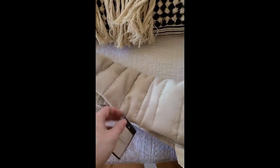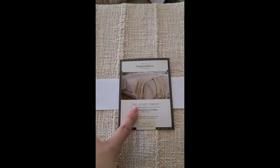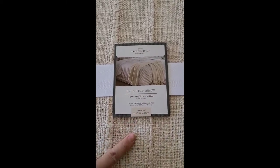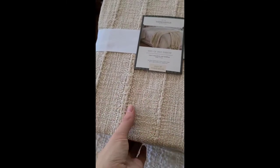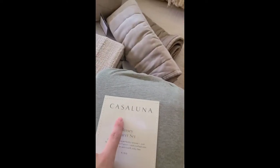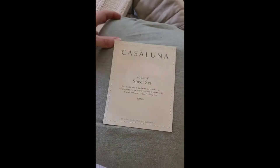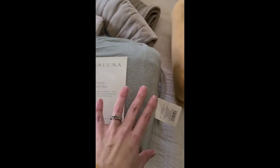These are our euro sham covers — a fun tan velvet texture — and I have three of those. Then I got this new product from the Studio McGee line at Target; it just came out. It's an end-of-bed throw in a tan color with some fun texture. Target also came out with this new Casaluna brand earlier last year, and I've heard great things, so I picked up some of their sheets.